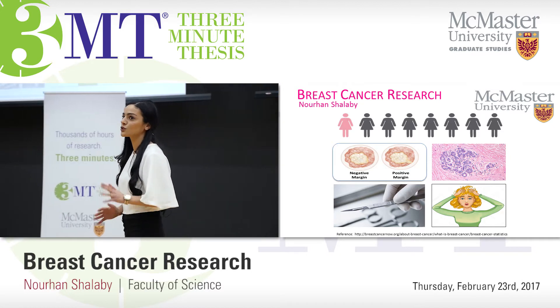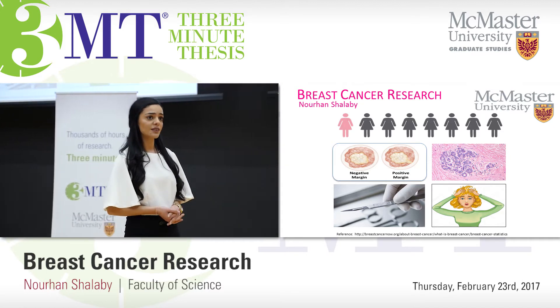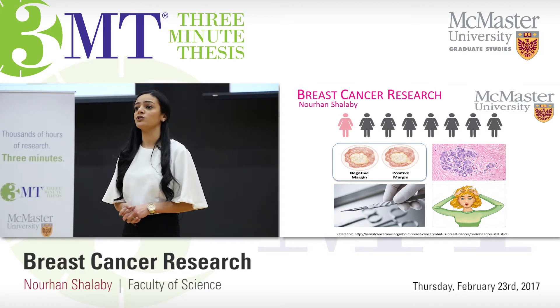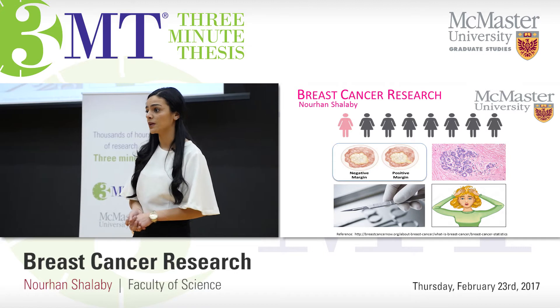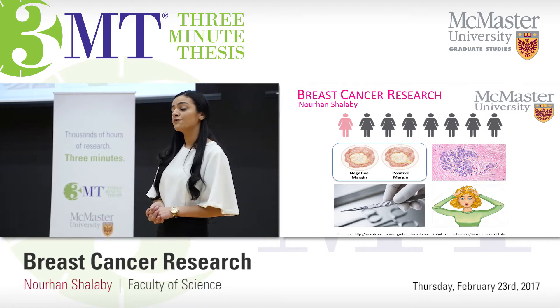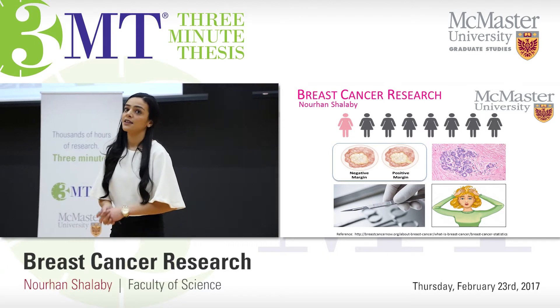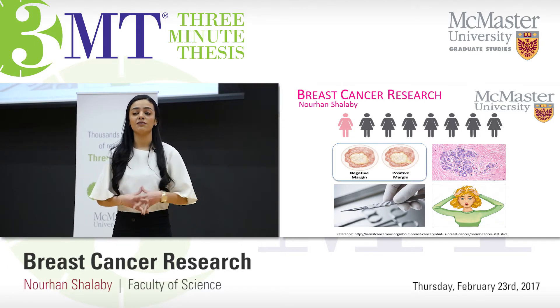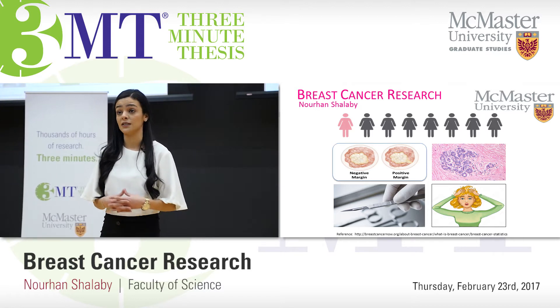Starting with some statistics from 2016: breast cancer is the most commonly diagnosed cancer among women, affecting one in eight Canadian women. This results in about 14 Canadian women dying from breast cancer every day. These statistics really emphasize the need to maximize the efficiency of diagnosis of the disease.